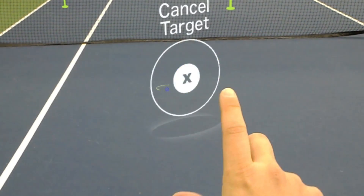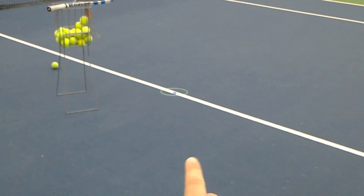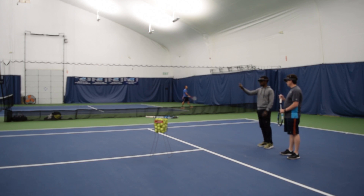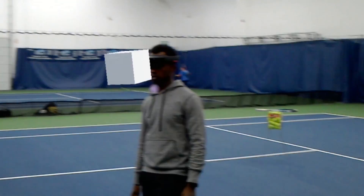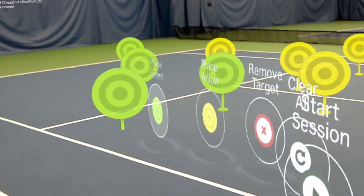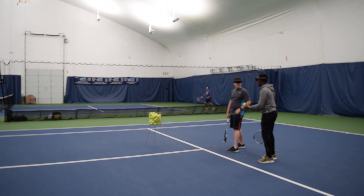Instead of placing around cones or hard targets on the court, what this application does is it allows the coach to place virtual targets on a real court, so both the coach and the students can see the same exact virtual targets. As they're walking around, as they're playing tennis, as they're trying to hit these targets, the coach is able to record real-time statistics on how well the student is performing on the court.